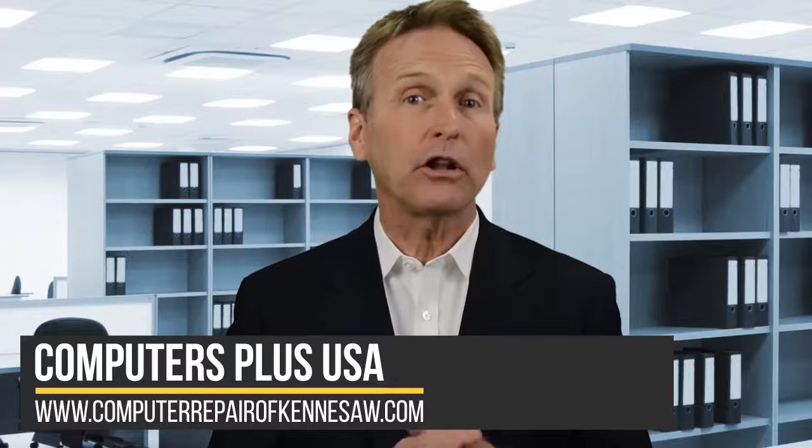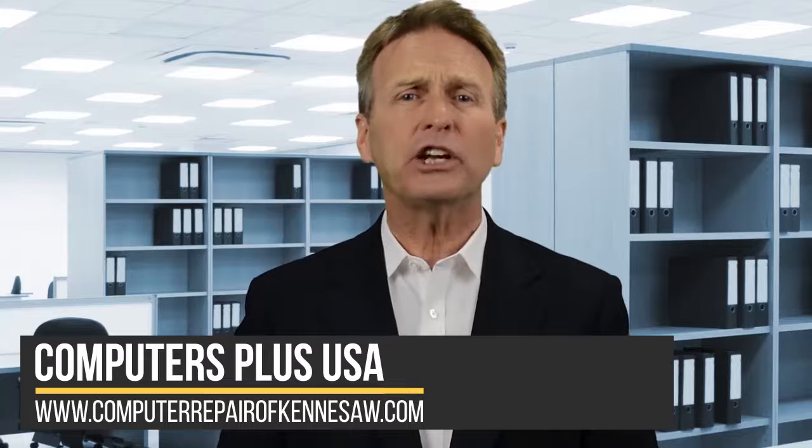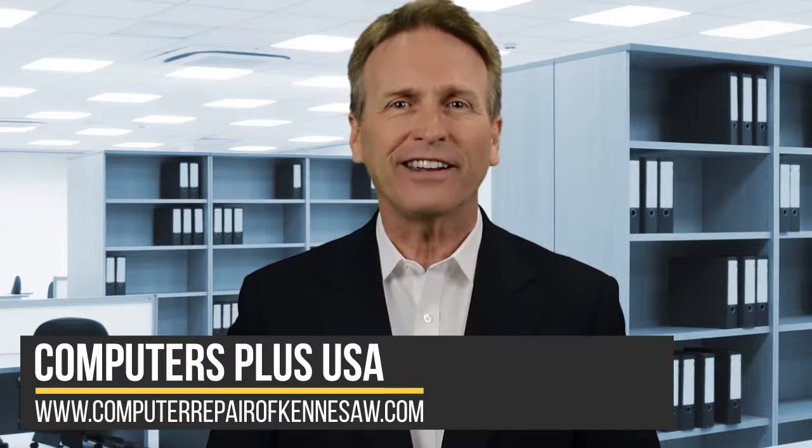Hackers are relentless, but they also tend to be drawn to low-hanging fruit. If you make it difficult to break into your system by changing default passwords and updating them regularly, most hackers will move on to a softer target. If you have questions on how to better secure your networks and computers from cyber threats, call our team. We are happy to help.